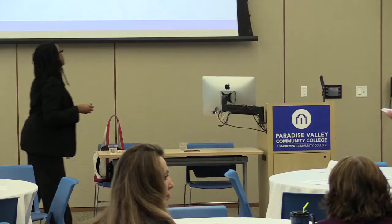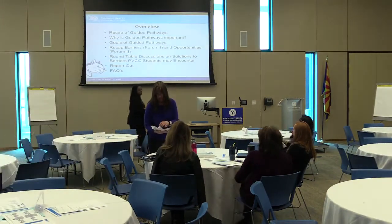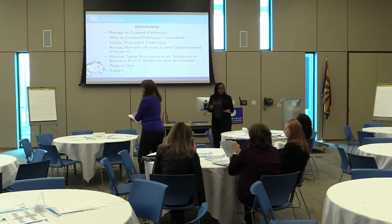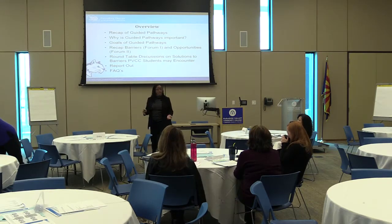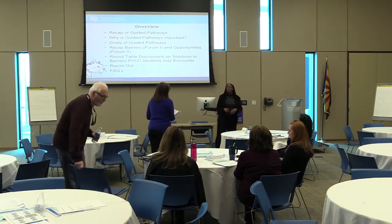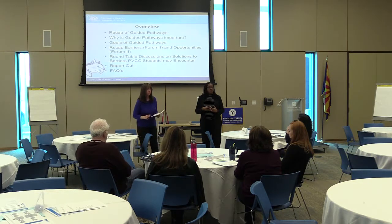General overview of what we're going to be doing today: we're going to give a recap of what Guided Pathways is, why it's important, talk about the goals, and review what the first and second forums were about. This is to give you more information about Guided Pathways and what we've been doing on campus in terms of awareness campaigns.